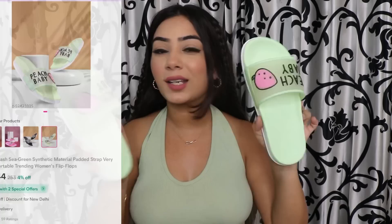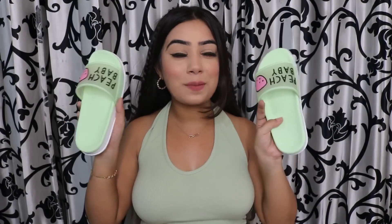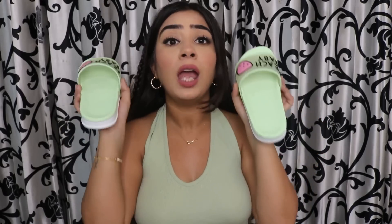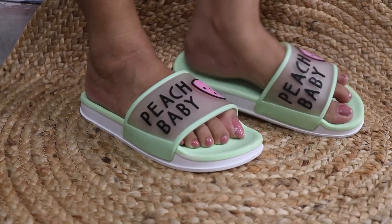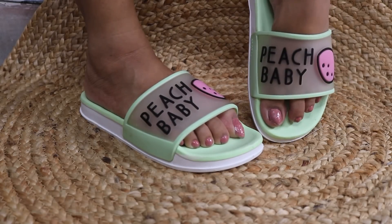The first item I ordered is some flats — you can call them bathroom slippers. I feel like these are very nice, quirky sandals, very cute, and quite comfortable as well. I matched them with my top, and it says 'Peach Baby' on them. They look very nice and the color is also pretty. You will get a lot of color options at very affordable prices.